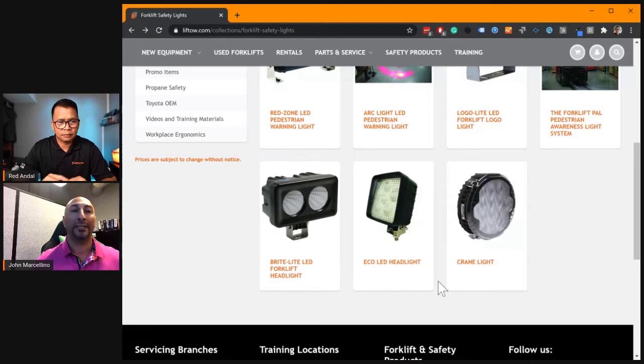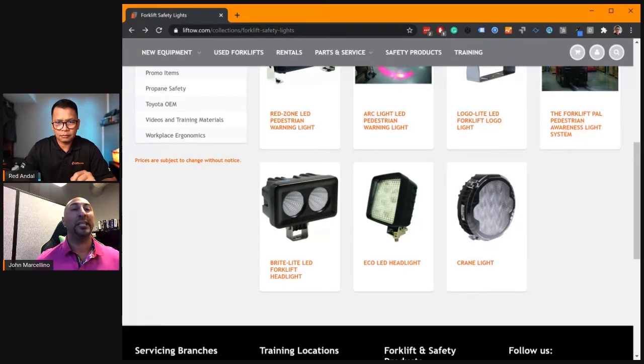Moving on to our final light — we have the crane light. For cranes, you need a very powerful LED light because cranes can be quite high in warehouse applications. The crane light is an extremely powerful LED light that will shine a spot on the floor to indicate where that crane is. It can go from 50 to 100 feet high to alert pedestrians of where that crane actually is, warning them of any danger. So when you see the light on the floor, don't go under there because something might fall on you — there's an overhead crane up top. Absolutely.